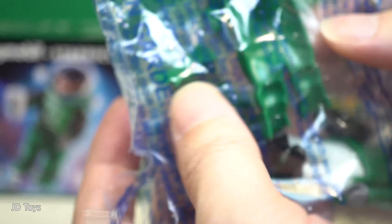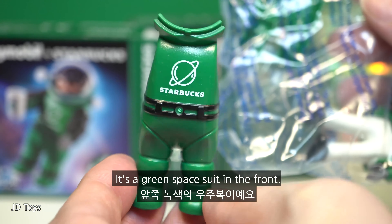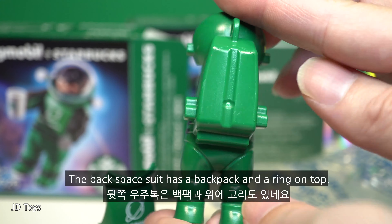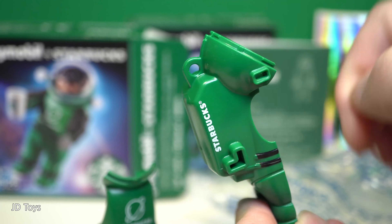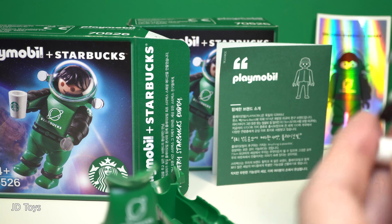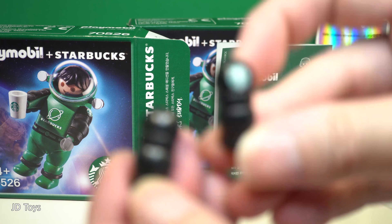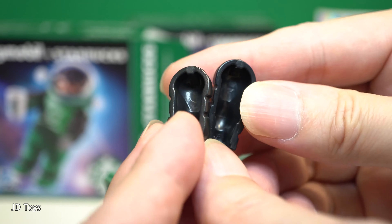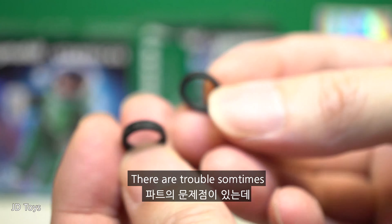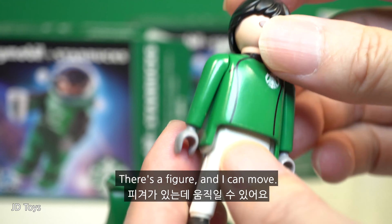Let me open it. It's a green space suit in the front. The back of the space suit has a backpack and a ring on top. There's a cup. There's a space suit on. We have two lights. There are two fixed rubber pieces — sometimes there is only one, but fortunately there are two. There's a figure and I can move it.